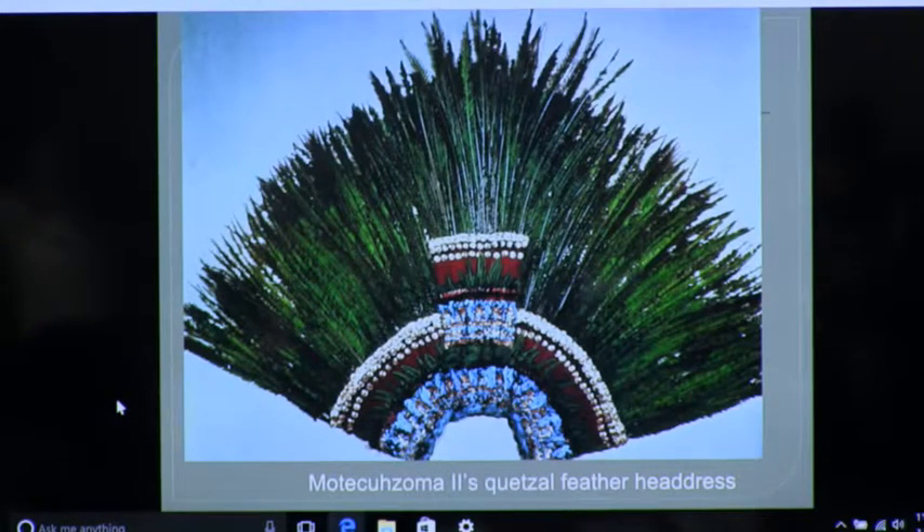The Mexica did have a beautiful zoo and aviary in Tenochtitlan, so they might have been breeding them. They had an incredible everything — their whole world came to Tenochtitlan, a marketplace where 25,000 people would go. There's a description of what was sold there, and then the zoo and the aviary.